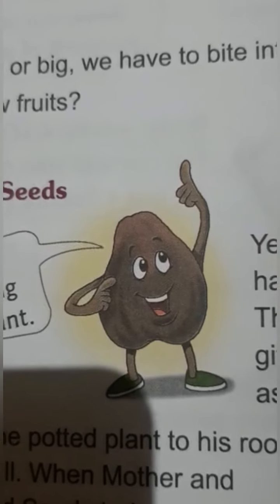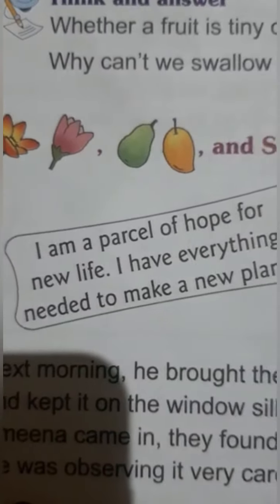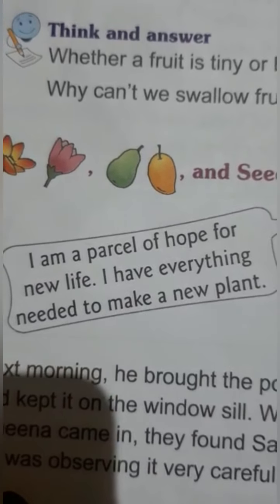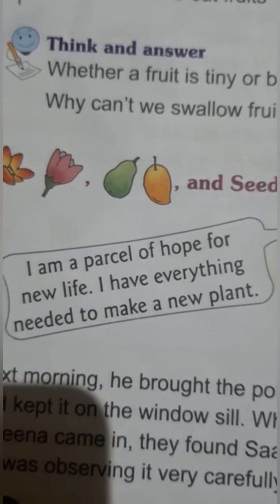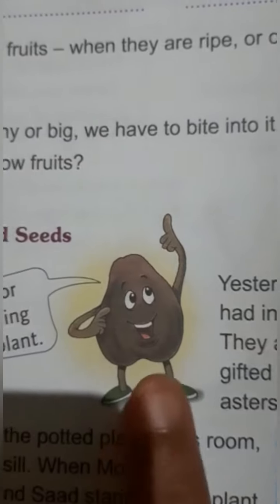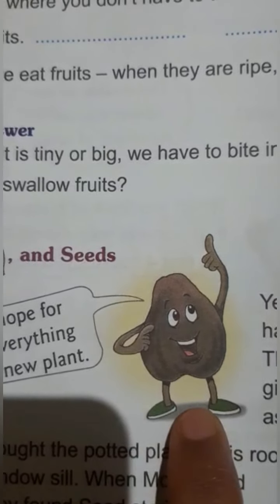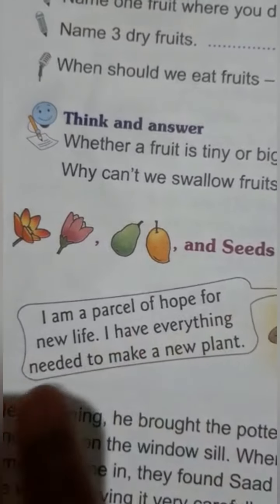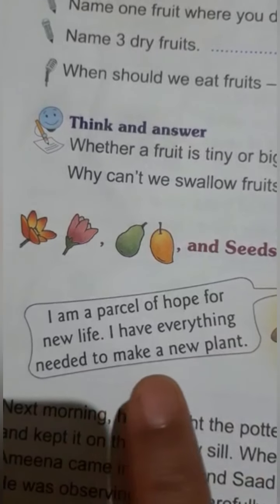Now we shall study about the seed. What is the seed saying here? 'I am a parcel of hope for new life. I have everything needed to make a new plant.' When we sow the seed, it is a hope for a new plant. It says: I am a parcel of hope for new life, I have everything needed to make a new plant.